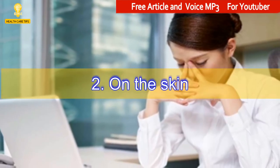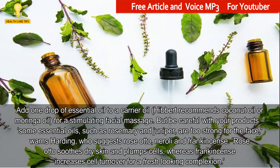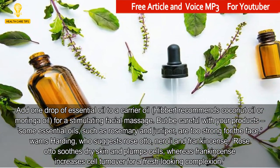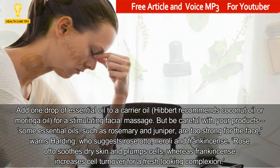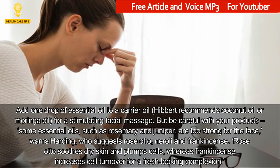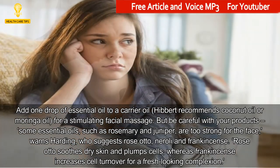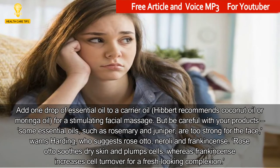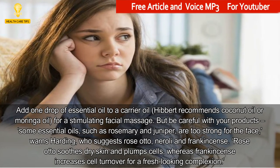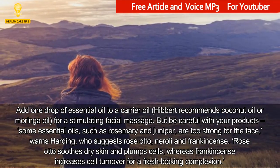2. On the Skin. Add one drop of essential oil to a carrier oil — Hibbert recommends coconut oil or moringa oil — for a stimulating facial massage. But be careful with your products: some essential oils, such as rosemary and juniper, are too strong for the face, warns Harding, who suggests Rosato, Neroli and Frankincense. Rosato soothes dry skin and plumps cells, whereas frankincense increases cell turnover for a fresh-looking complexion.